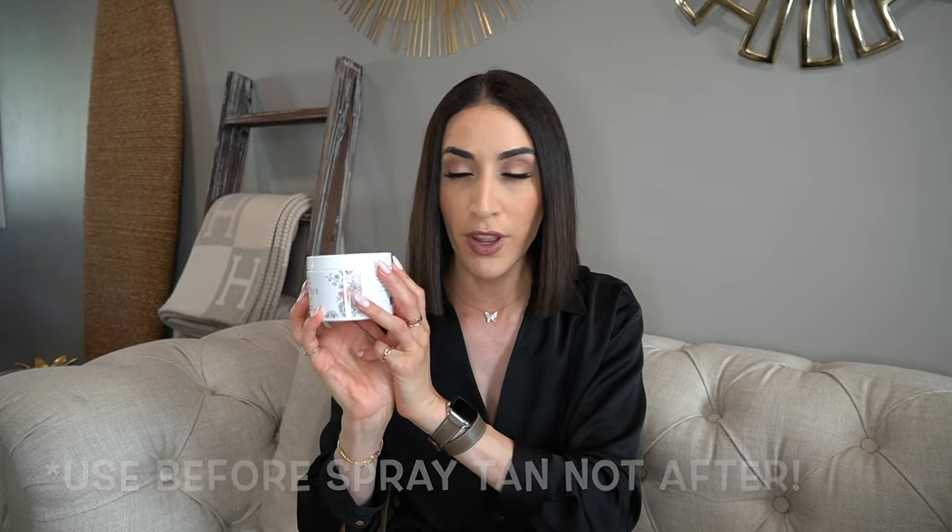Exfoliating prepares your skin for a spray tan to help it bond and last longer, and works for your natural tan too. The first step is to properly exfoliate and scrub off dead skin cells. What's amazing about this scrub is that it's super gentle and contains goat milk — so it's moisturizing in itself. While you exfoliate, it's also stage one of moisturizing, with goat milk and a touch of honey. It also leaves no residue, which allows products to fully absorb afterward, and it's approved for use before spray tanning.